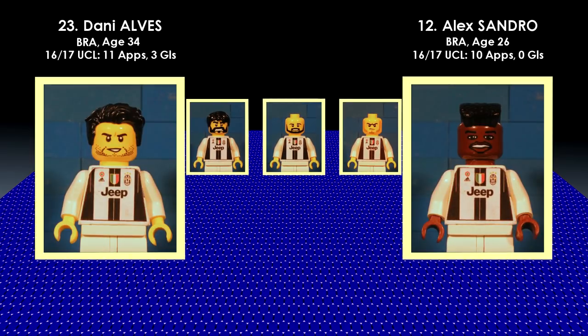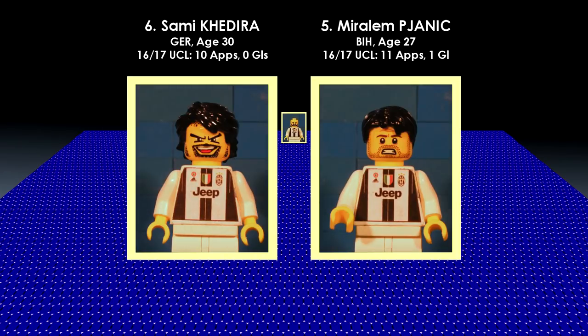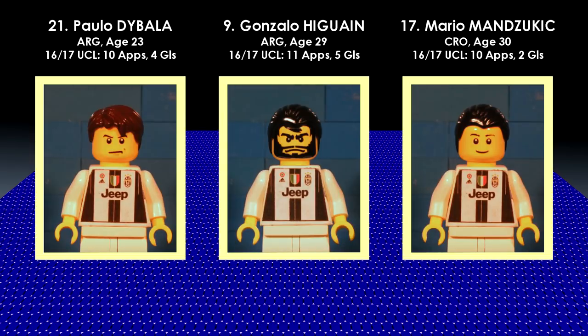Dani Alves is still proving to be a great full-back — who knows why Barcelona let him go? Madness. Khedira and Pjanic will be solid in midfield, and Juventus fans will be hoping Higuain and Mandzukic make a goal.